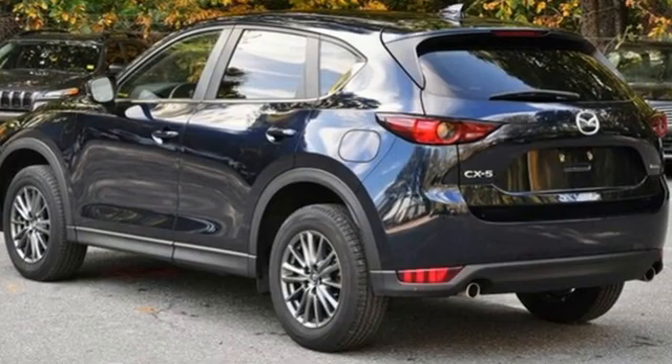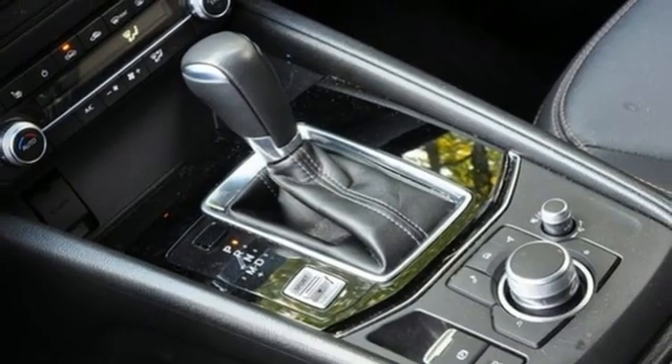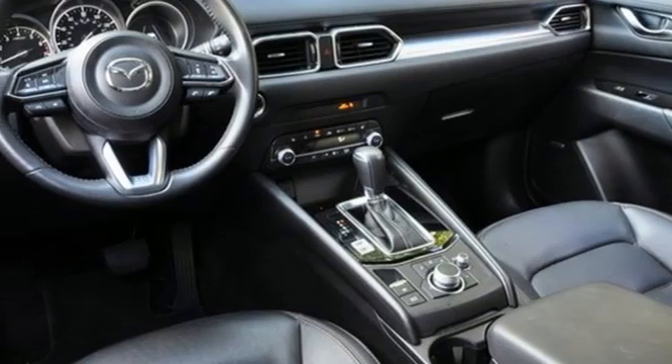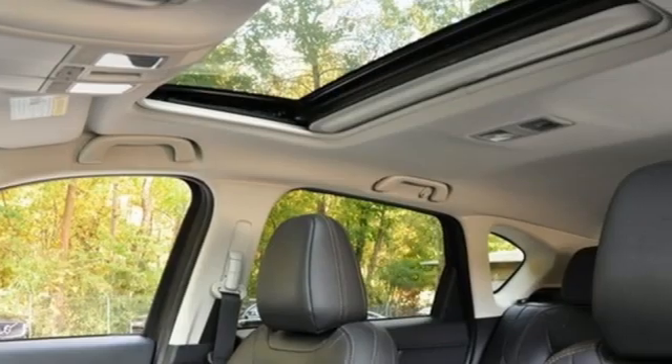Inline four-cylinder engine, dual-zone climate control, streaming audio, manual tilting steering column, Wi-Fi hotspot, external memory control, aluminum wheels, doors and push-button start proximity key, and automatic transmission. For all the things that drive you, there's Mazda.